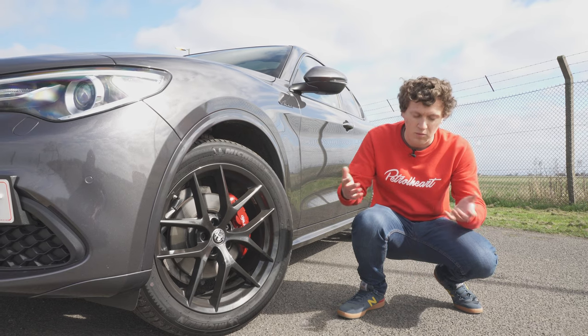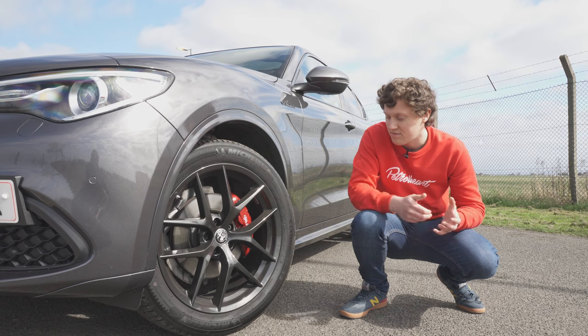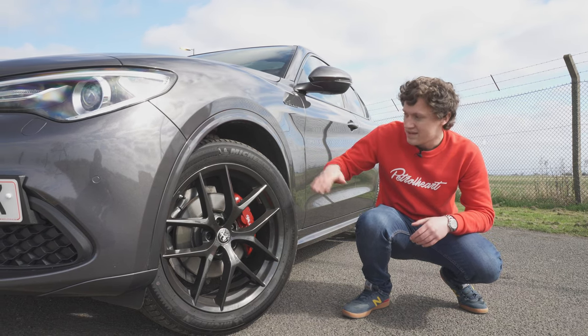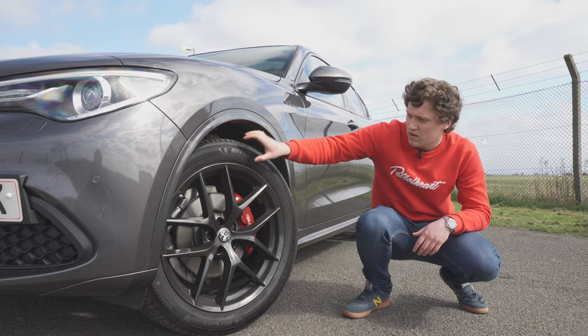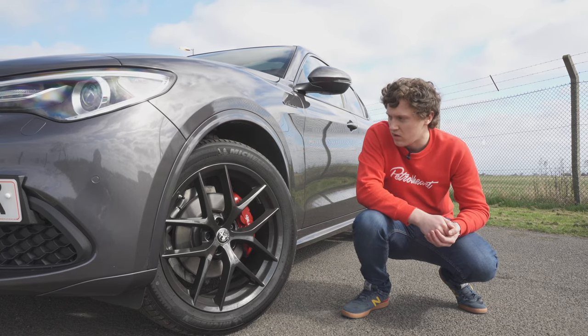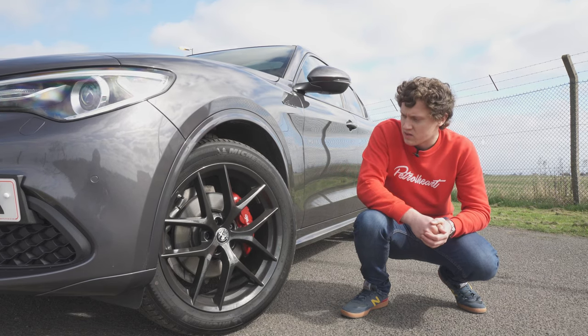20-inch wheels — we're in a period where big wheels are something everyone wants, but 20 inches is probably the border. It's not like the RS6 with ridiculous 22-inch wheels. We do have a decent amount of tyre profile — these are actually a 45-profile tyre, so the ride quality is actually very good. It's just well thought out and works really nicely with the car.